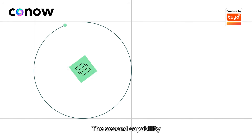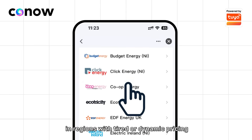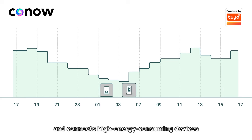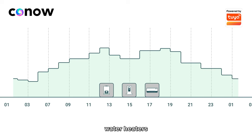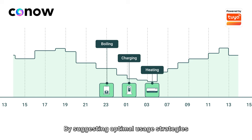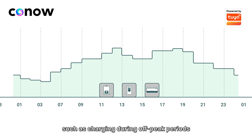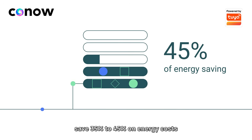The second capability, AI Bill Guardian, is particularly effective in regions with tiered or dynamic pricing. It automatically accesses regional dynamic pricing information and connects high-energy-consuming devices such as EV chargers, water heaters, and heat pump air conditioners. By suggesting optimal usage strategies based on user habits and pricing — such as charging during off-peak periods — this solution helps users save 35% to 45% on energy costs.